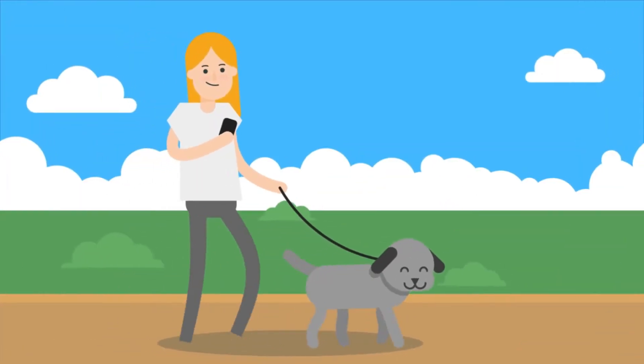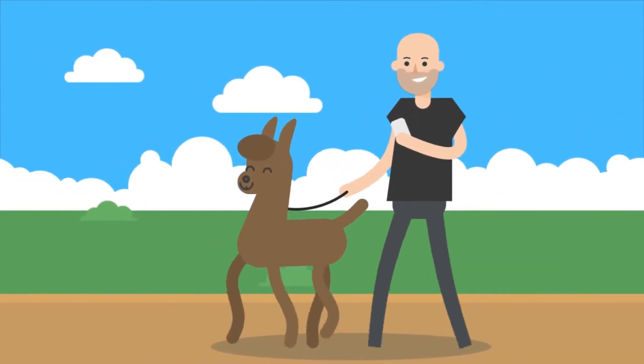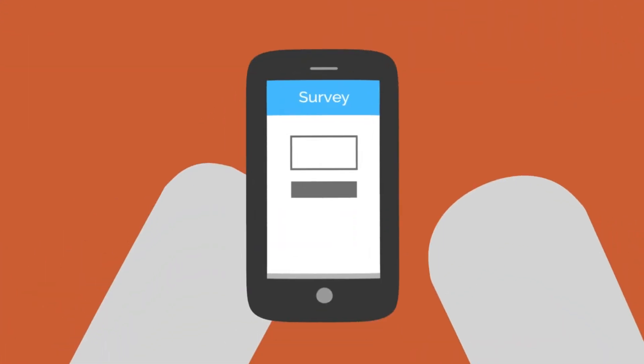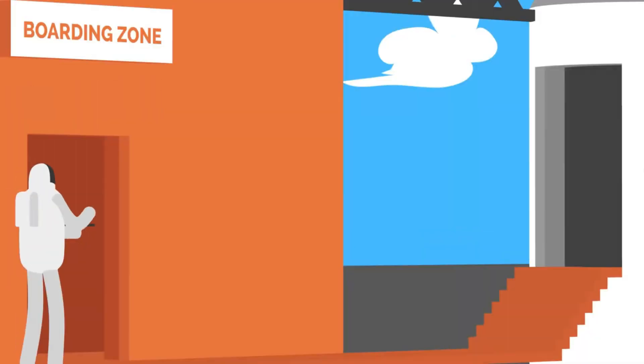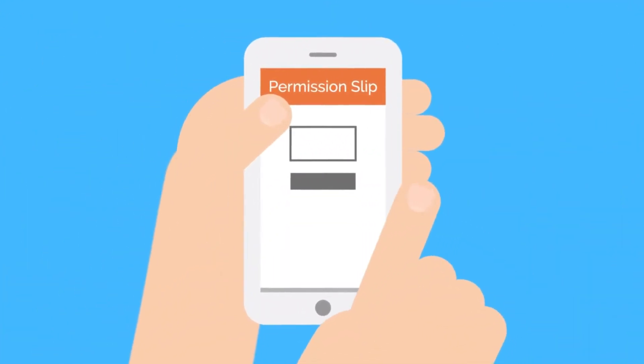Design a job application while out walking your dog — or your llama. Build a survey on your way to work. Create permission slips on the move.